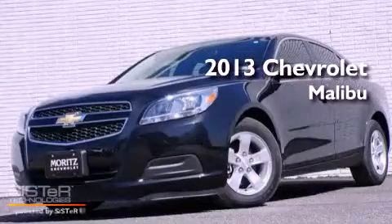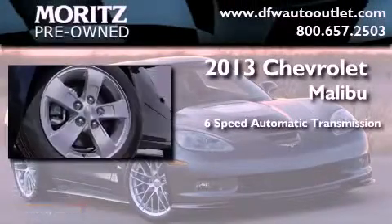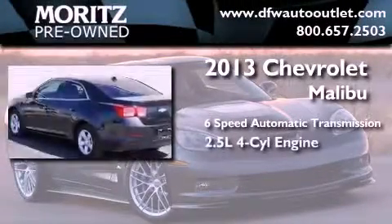This is a brand new 2013 Chevrolet Malibu. This car has a 6-speed automatic transmission and an inline 4-cylinder engine.